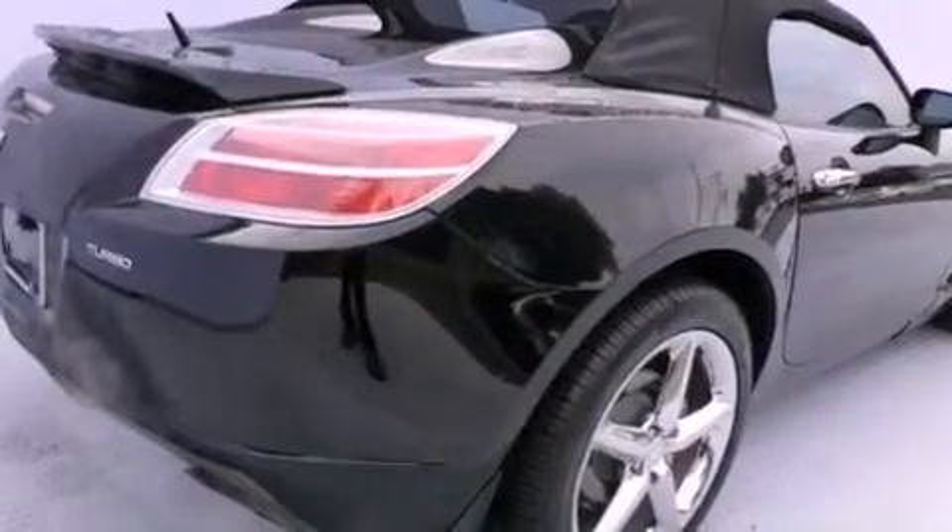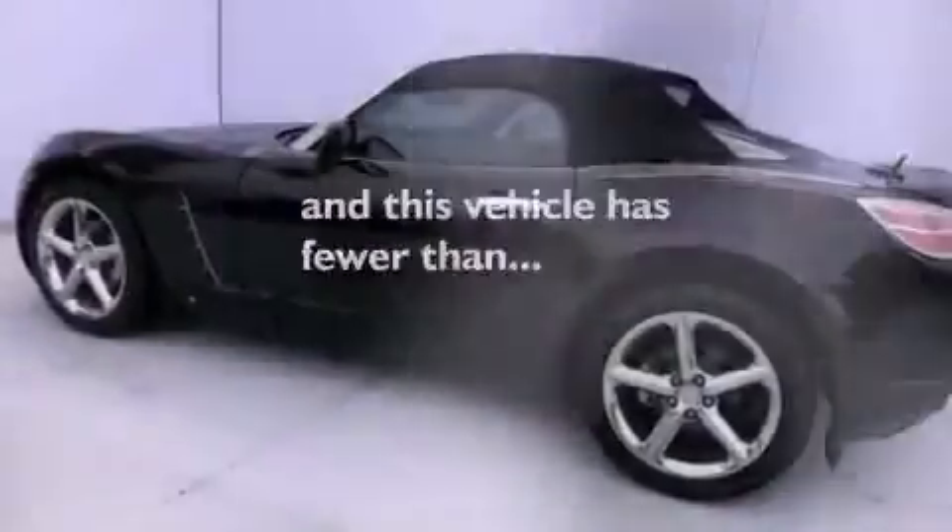Additional features include front fog lights, a traction control system, an anti-lock braking system, and air conditioning. This vehicle has fewer than 47,000 miles on the odometer.